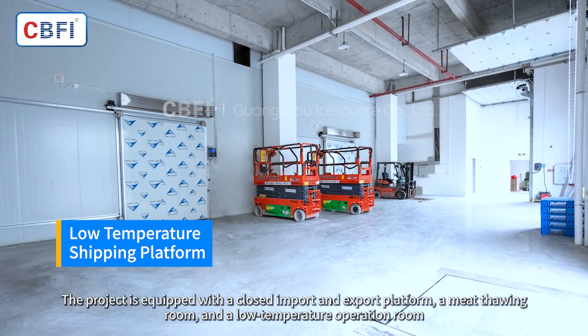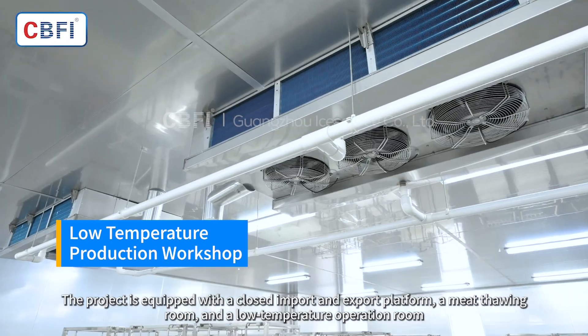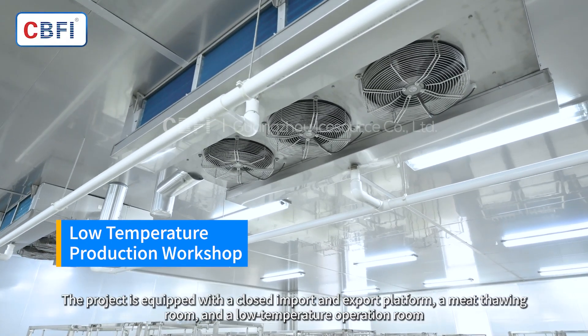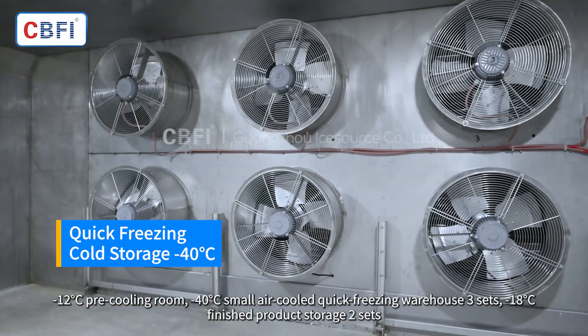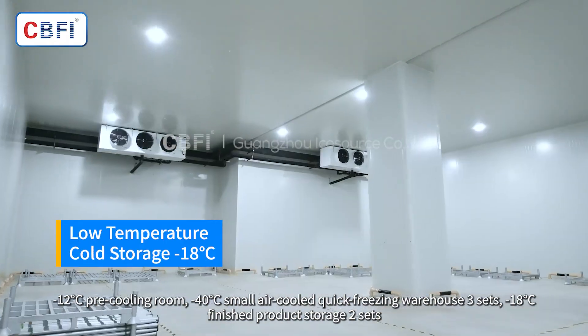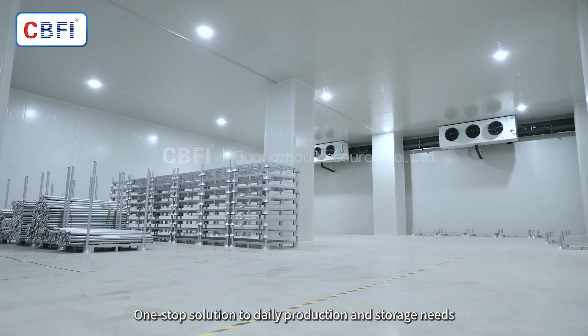The project is equipped with a closed import and export platform, a meat thawing room, and a low-temperature operation room. A minus 12 degrees Celsius pre-cooling room, a minus 40 degrees Celsius small air-cooled quick-freezing warehouse, and 3 minus 18 degrees Celsius finished product storage units — providing a one-stop solution to daily production and storage needs.